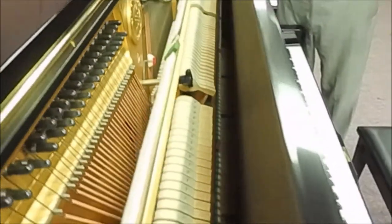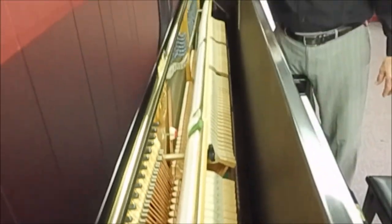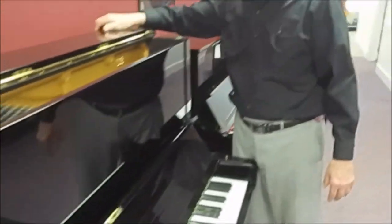Take a look at the inside — absolutely beautiful, pristine condition inside and out. And it really has a full tone.